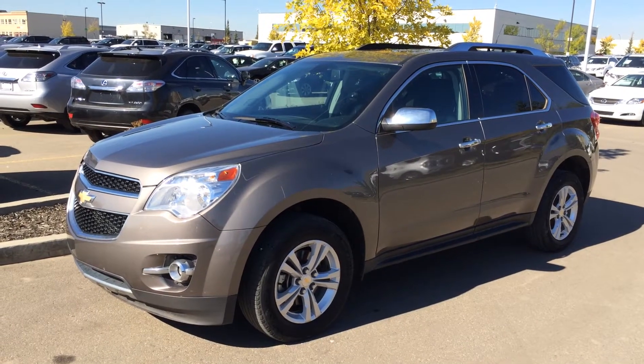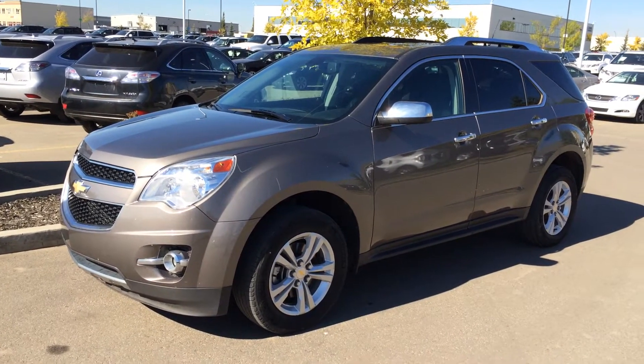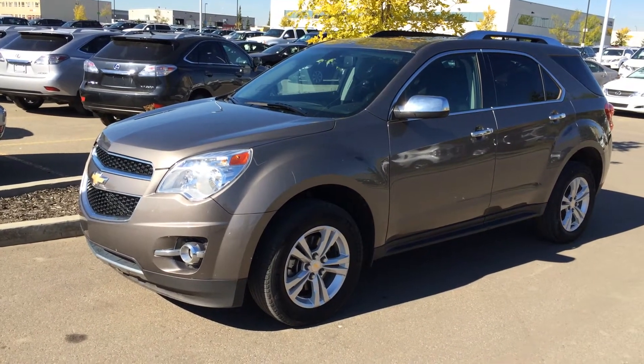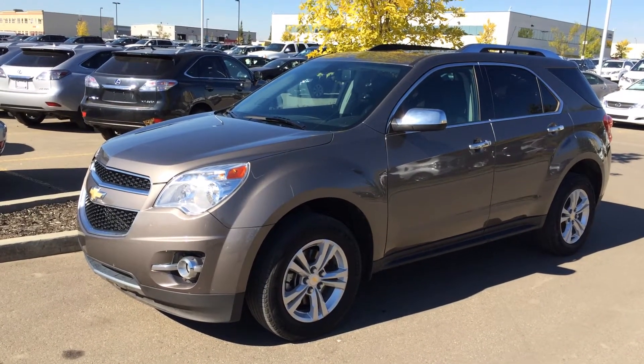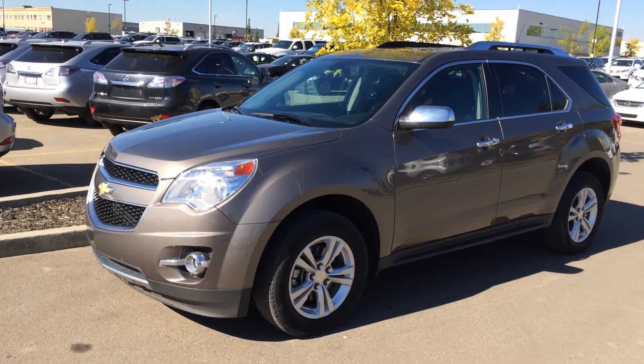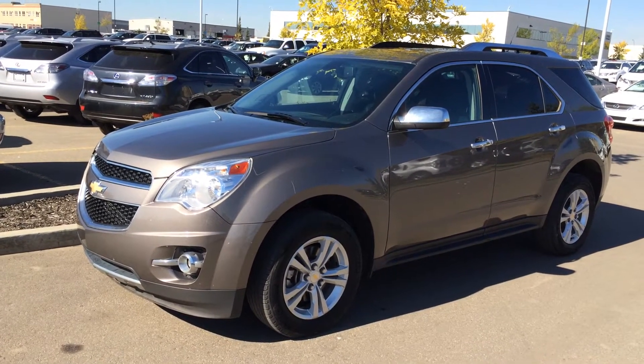We're looking at a pre-owned 2010 Chevrolet Equinox LT. It's front wheel drive, 2.4 litre, four-cylinder engine, six-speed automatic transmission. We have the brown mocha steel metallic exterior and the jet black brownstone trim inside, cloth seats, four-door, five-passenger.